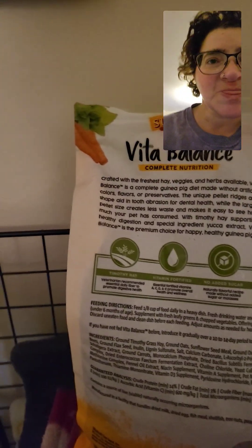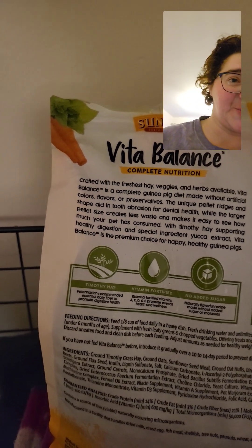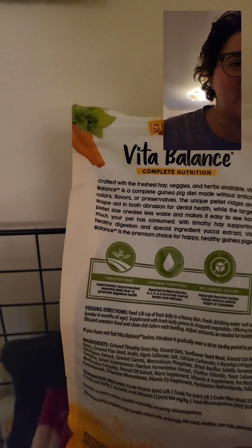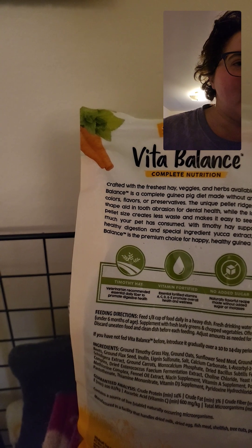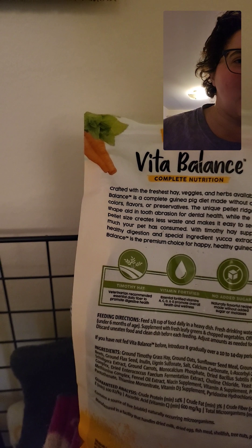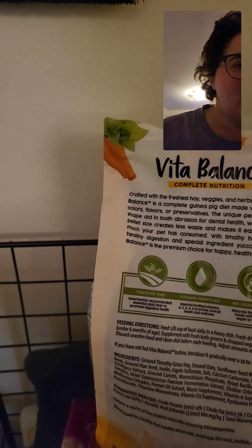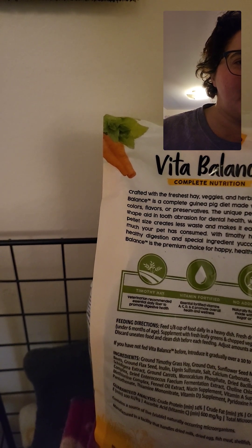Let's look at the back of the package here. It's crafted with the freshest hay. Apparently veggies and herbs are available as well. Vita Balance is a complete guinea pig diet made without artificial colors, flavors, and preservatives. The unique pellet ridges and shape aid in tooth abrasion and dental health, while the larger pellet size creates less waste and makes it easy to see how much your pet has consumed.